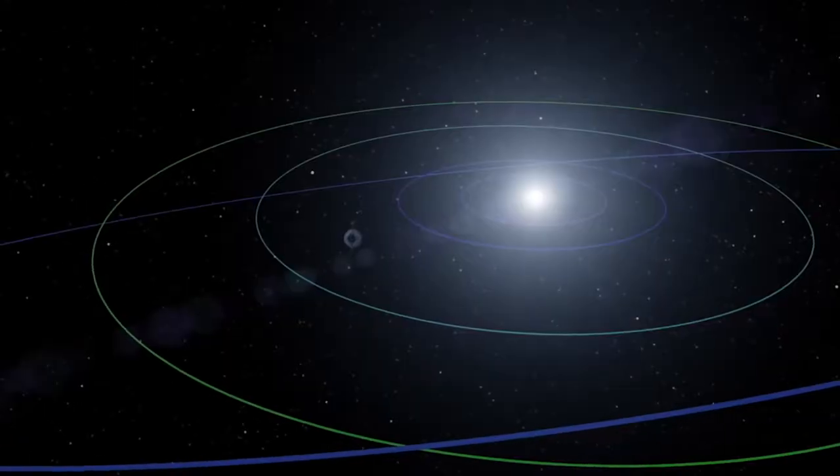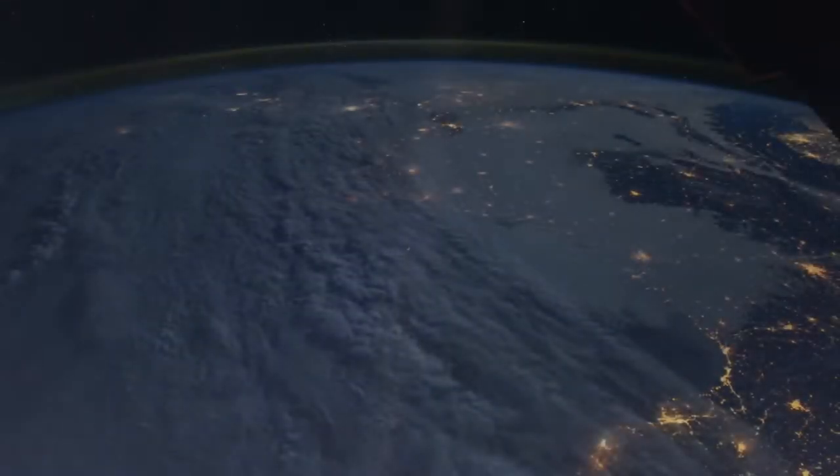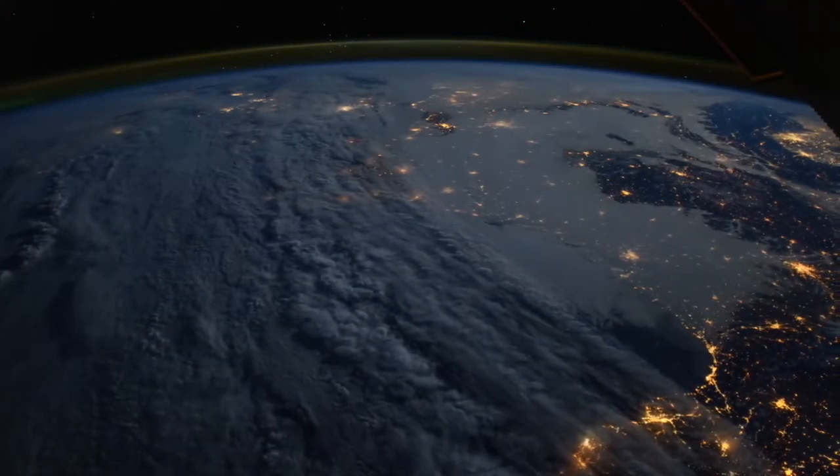In 1990, the Voyager 1 spacecraft photographed Earth from a distance of more than 6,000 million kilometers, capturing a view of our planet later known as the Pale Blue Dot. This Pale Blue Dot reminds us how important the role of the environment is in our lives.